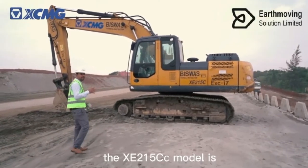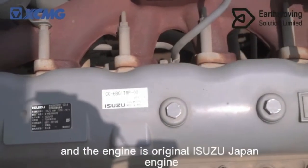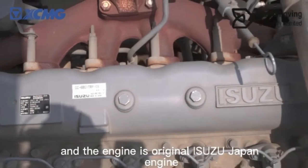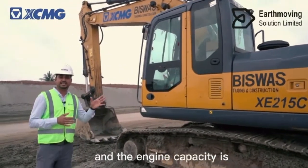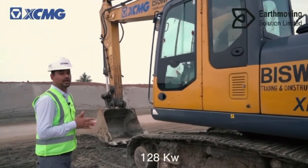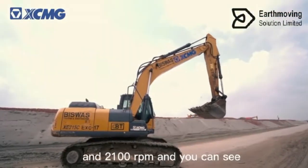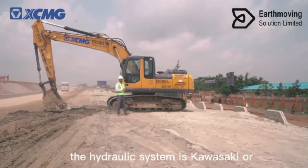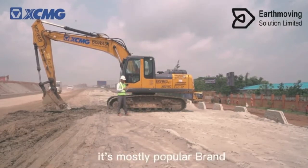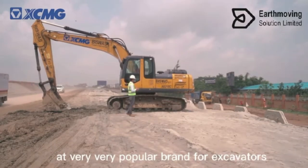The Exit 15C model is very popular in the Bangladesh market. The engine is an original Isuzu Japan engine, imported from Japan, with a capacity of 128.5 kilowatt at 2100 rpm. The hydraulic system is Kawasaki Japan or Korea Doshan — both are very popular imported brands for excavators.